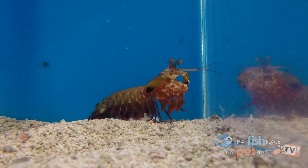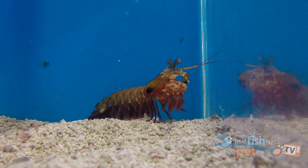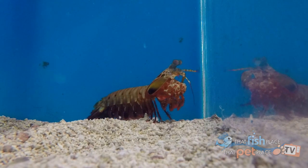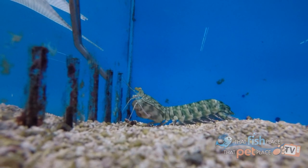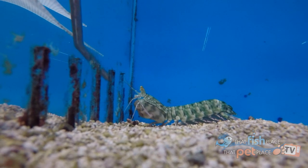We have one pupil in our eye. Mantis shrimp, as a collective, have three, one stacked on top of each other. We have a certain number of color rods in our eye. Mantis shrimp have 12. They can see colors that we can't even imagine just because their eye structure is a lot more advanced than ours is.